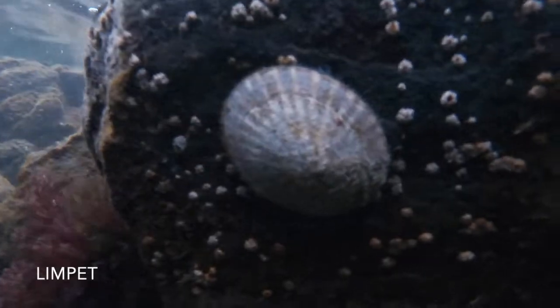Oh my goodness, this is the plumose anemone — and then I give it a little boop and you can see what happens: it closes up. That's its defense mechanism to keep away from predators. And there's a beautiful limpet, cruising through the eel grass hanging out in this little nook.